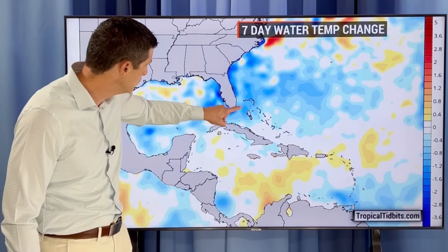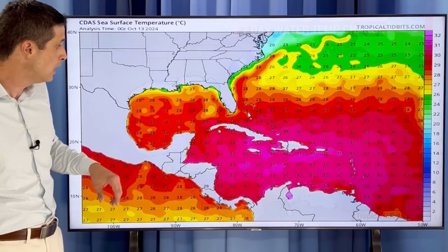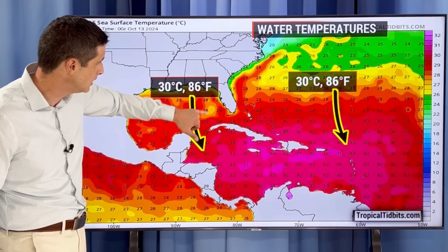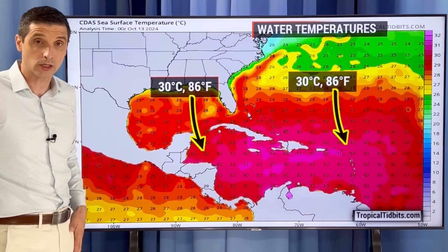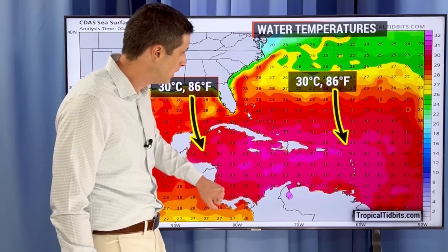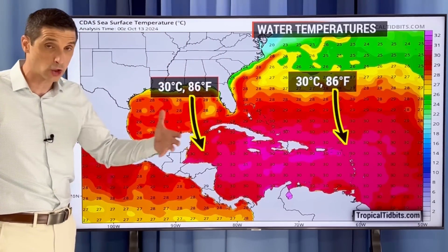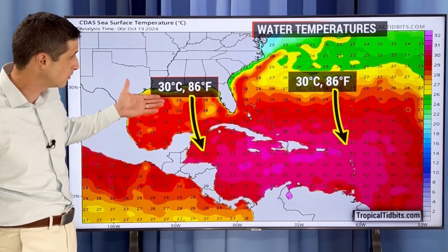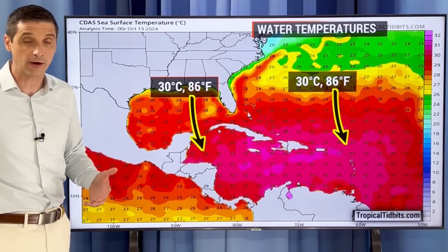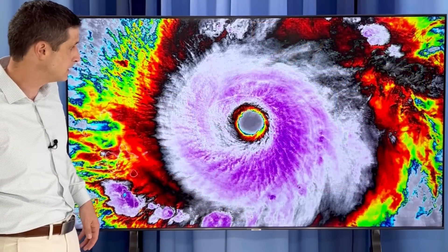Water temperatures where Milton and Helene went have dropped off the last seven days — the blue shading shows that's good for the Gulf of Mexico, with some yellow pockets in the low 80s Fahrenheit in the wake of Milton. But the two areas I'm watching — the Western Caribbean and what may move toward the Eastern Caribbean — the water there is generally untouched, with temperatures around 30 degrees Celsius or 86 degrees Fahrenheit. That's not ideal because it could allow things to spin up down the road.